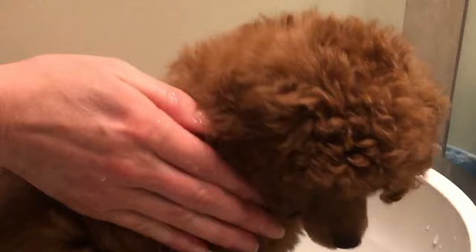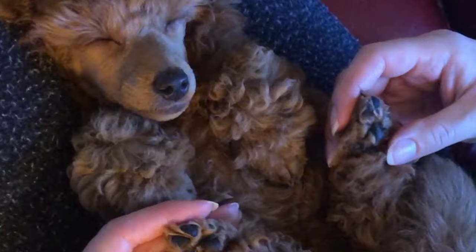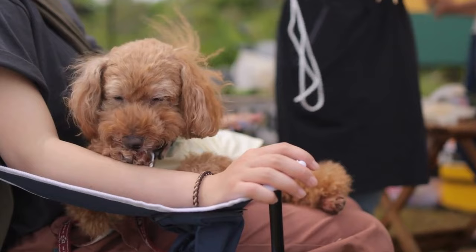Ensuring the well-being of your dog involves regular vet check-ups, vaccinations and deworming. Keep an eye out for common health issues like entropion, cataracts, glaucoma and progressive retinal atrophy. A balanced diet and ample exercise contribute to their overall health and happiness. For an explanation of these health issues, please check the video description below.